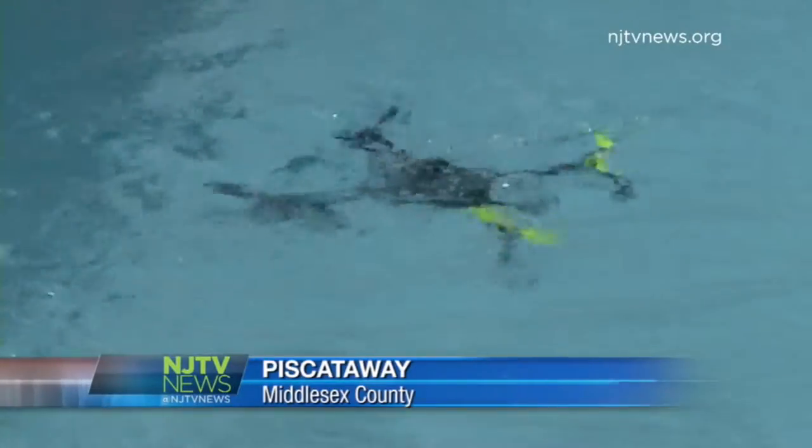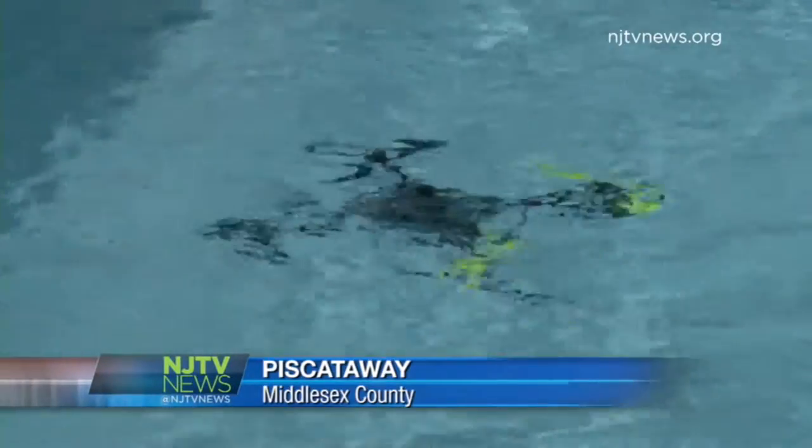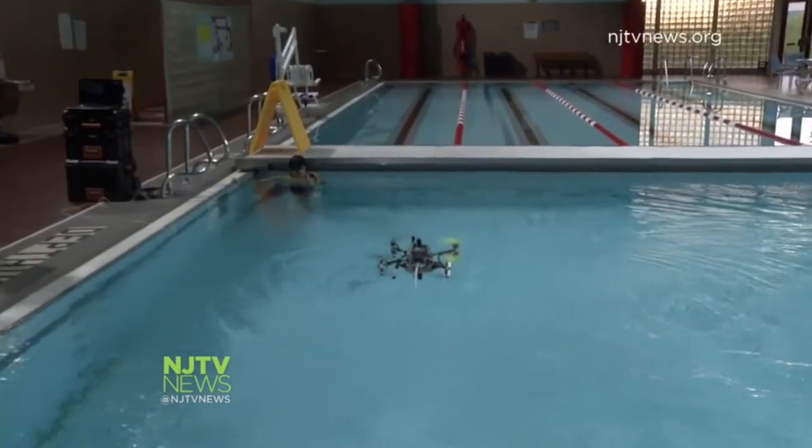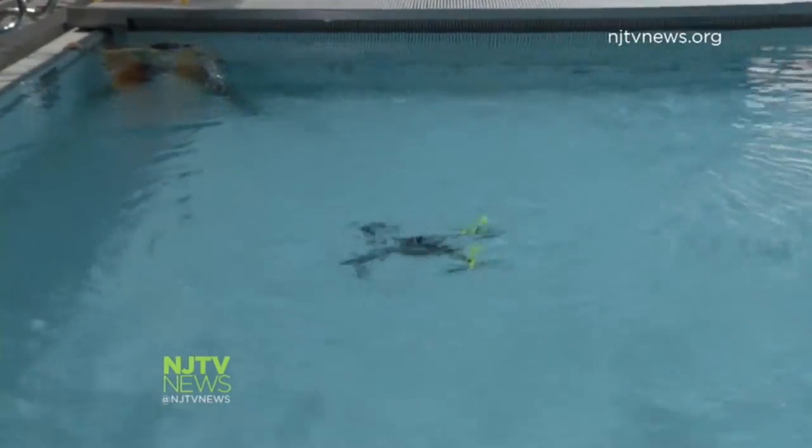It's a drone that flies and swims. It was tried by the Germans, it was tried by the Russians, and they failed. So we finally came up with a simple solution that is able to accomplish that. But Rutgers mechanical and aerospace engineering professor Javier Diaz and his students say they've perfected the air-water craft.